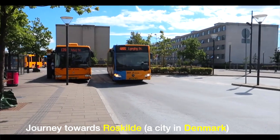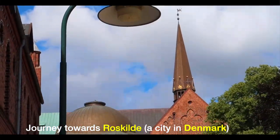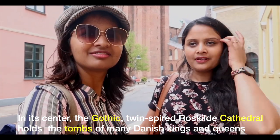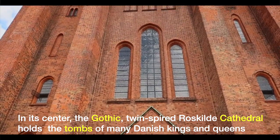It's day 2 in Copenhagen and this is my friend Amruta. Hi! We are here in Roskilde city right now. Roskilde is on the west side of Copenhagen and it has a Roskilde Cathedral.